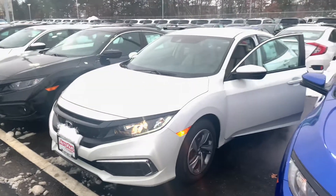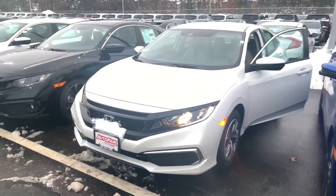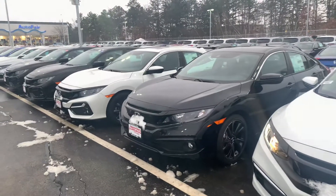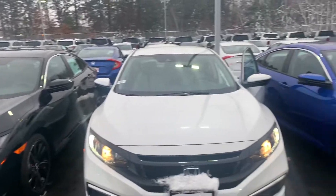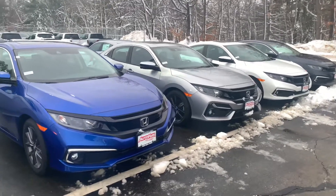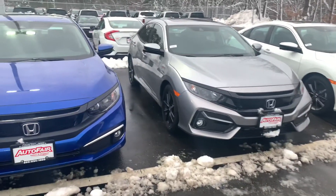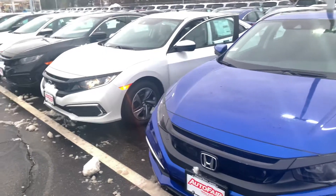I am looking forward to demoing the Civic in person. Keep in mind, we do have a price protection policy here at AutoFair for peace of mind before and after the sale. We use Kelly Blue Book True Market pricing on all our new cars, and we also shop our competitors and offer a competitor price match guarantee. We are also the back-to-back recipient of the Honda President's Award for excellence, an award we have won a record 16 times in New England, a clear testament to our commitment to customer service here at AutoFair.